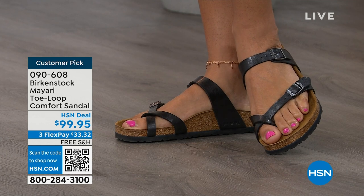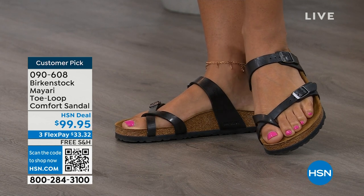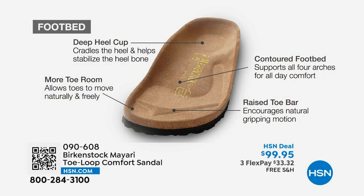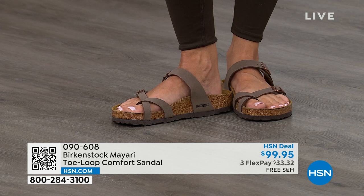When we talk about Birkenstock, we have to talk about this footbed — it's the DNA of the brand. It starts with a deep heel cup that cradles and stabilizes your heel. There's a contoured footbed supporting all the arches of your foot. There's a wide toe box allowing your toes to move freely when you're walking. And last but not least, there is a raised toe bar that rests underneath your toes, creating a natural gripping motion when you walk, which then creates circulation in your legs. It's all about health and wellness.